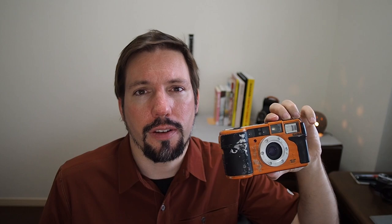The finder is up here, a little offset from the lens, so you're not viewing directly through the lens. You have to keep parallax in mind for close-up shots, but it does have offset parallax correction frame lines.